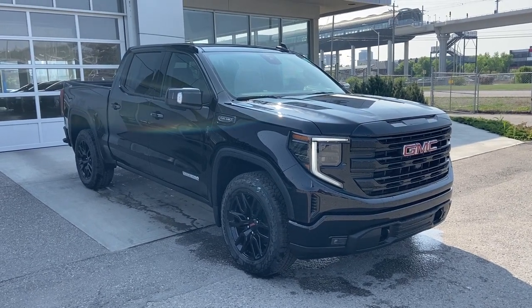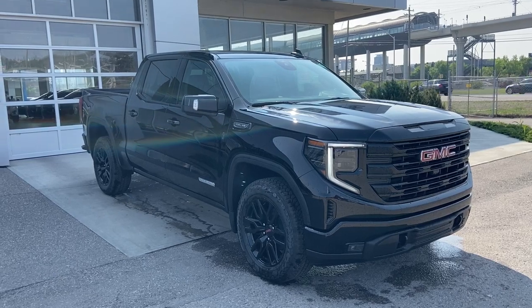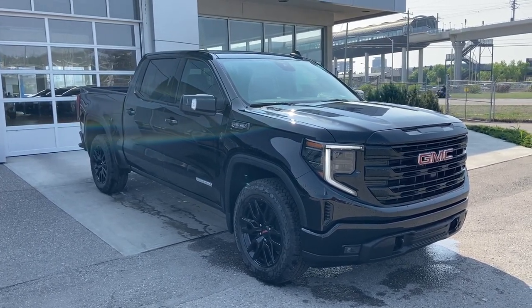Welcome to the 2023 GMC Sierra 1500 Elevation in Onyx Black. This truck is powered by a 5.3L V8, bolted up to a 10-speed automatic transmission.